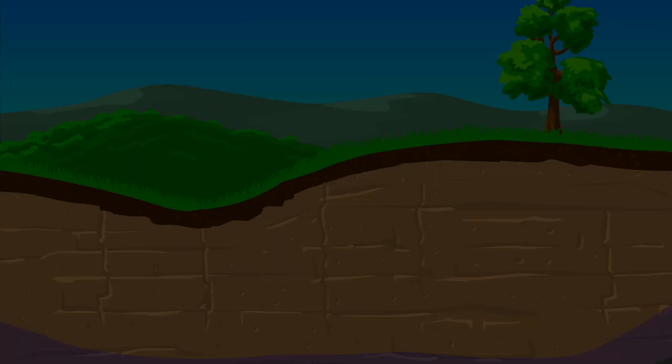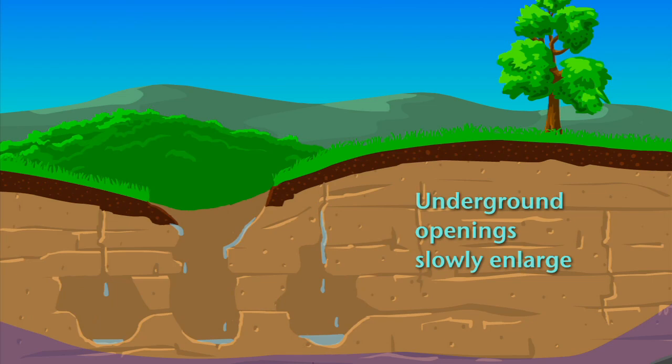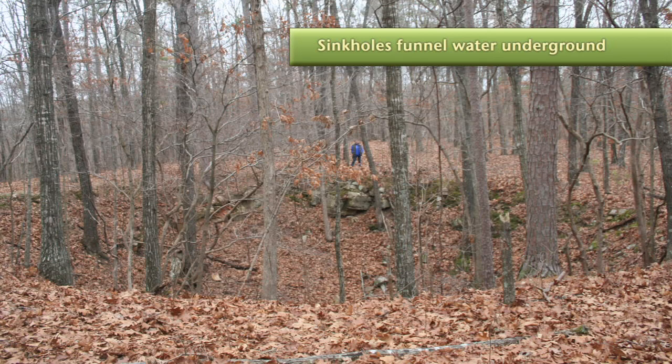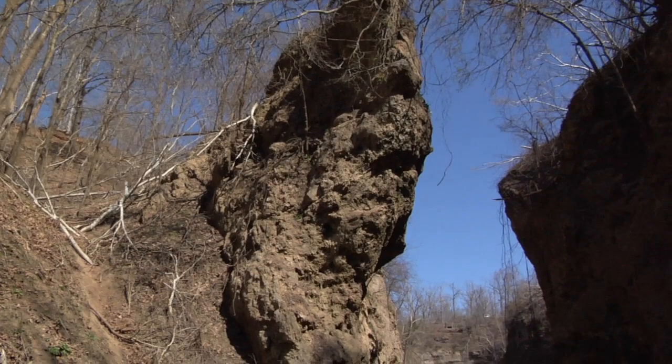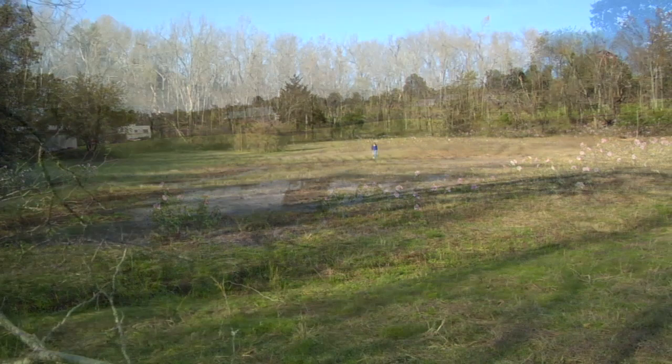Rainwater continues to dissolve this rock, making underground holes bigger, and sometimes the ground above gives way, causing a sinkhole. Sinkholes come in all shapes and sizes — some are like bowls, others are deep and funnel-shaped, and some are gentle depressions. Many will hold water after a big rain; a few become permanent ponds. Sunken areas can be huge, covering many acres. These are called sink basins.